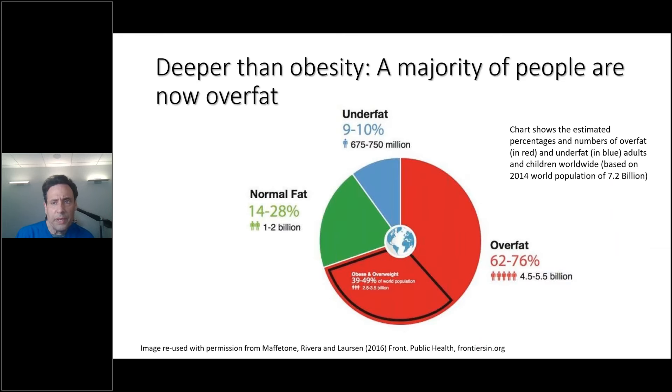But it's deeper than obesity. The majority of people are now over-fat. Those within the needed range would be around 20% body fat for a man and 30% for a woman. About 14% to 28% of people are in that range; about 10% are under-fat; and over that — over-fat — billions of people, up to about 75% of the world, are over-fat.